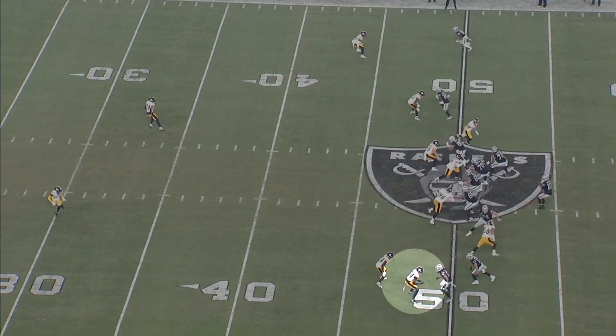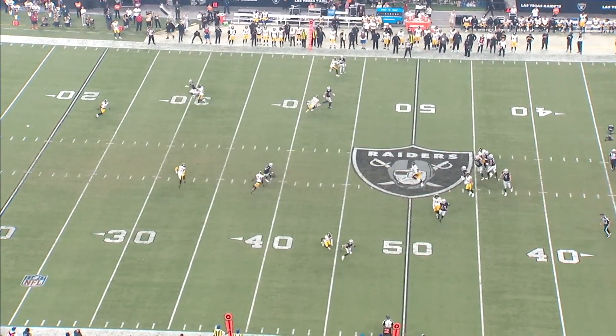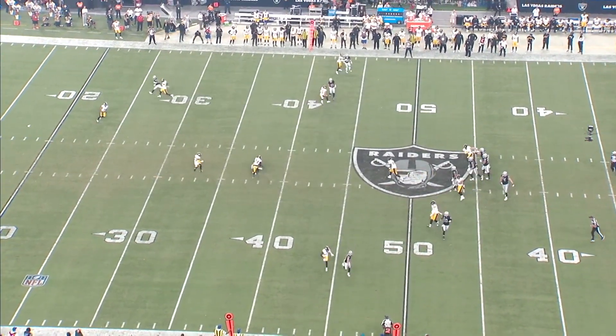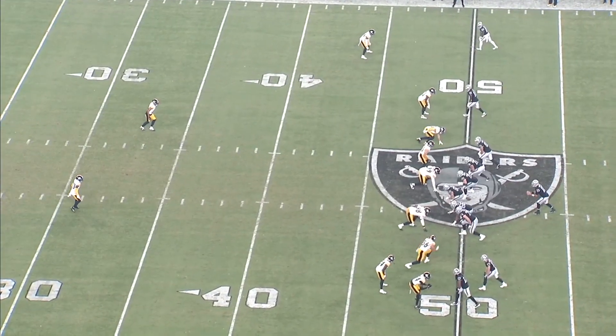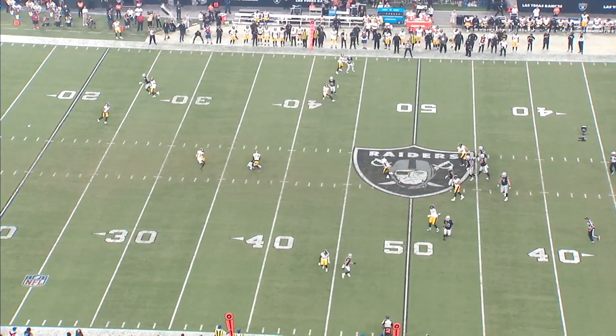He did get beat on this play against Davante Adams. It looks like he's worried about a switch release — you can see these two receivers are stacked pretty much right on top of each other — so he doesn't establish any contact and his feet aren't moving at all. Adams is able to release cleanly inside, and then he's not in phase, so he isn't able to stick with him at the route break.